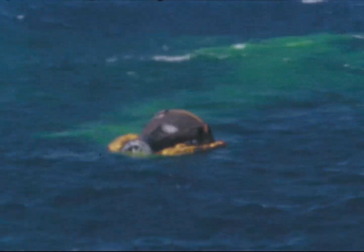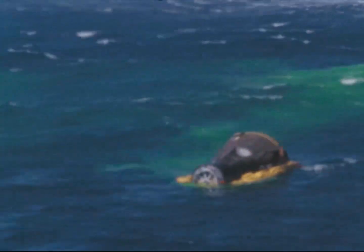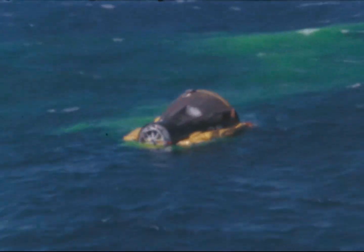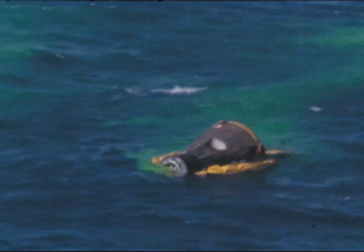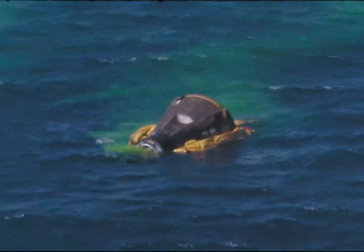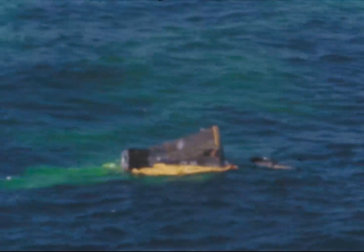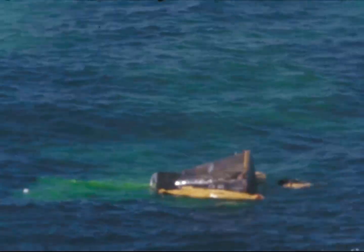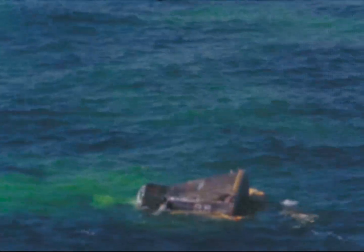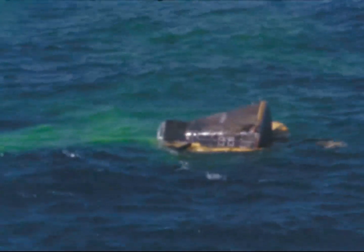Swimmers are attempting to attach it to the bottom. Discovery 1, looks like the rotation collar is now around the spacecraft. It has not been inflated as yet. The swimmers are underwater trying to ensure that it's installed properly.